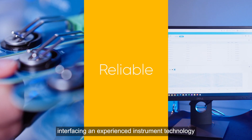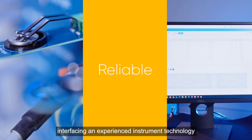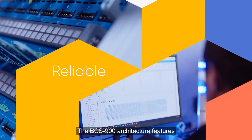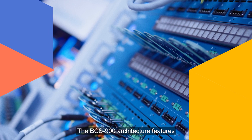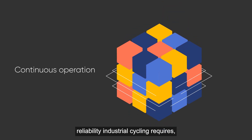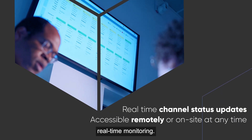Ready to meet your requirements, interfacing experienced instrument technology with an industrial software platform. The BCS900 architecture features local data processing and storage, ensuring the ultimate reliability industrial cycling requires, and allowing for local and remote real-time monitoring.